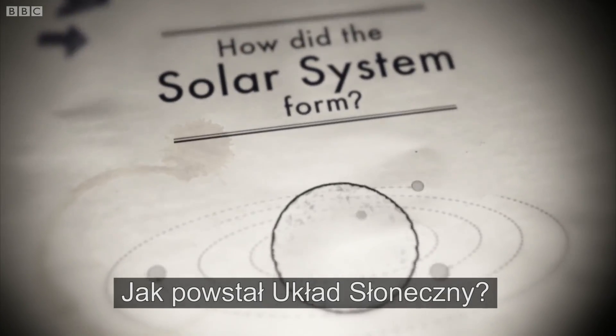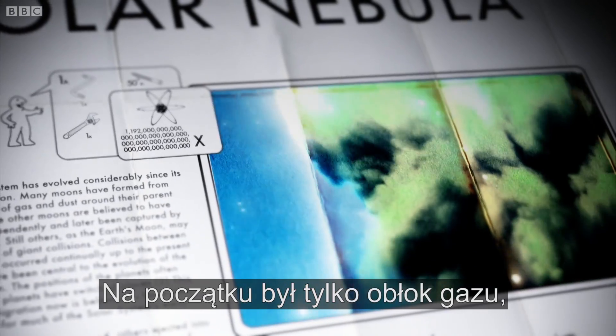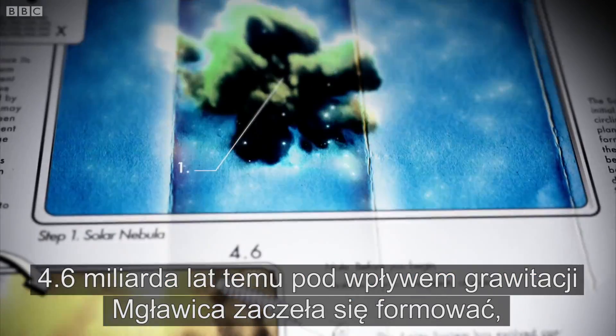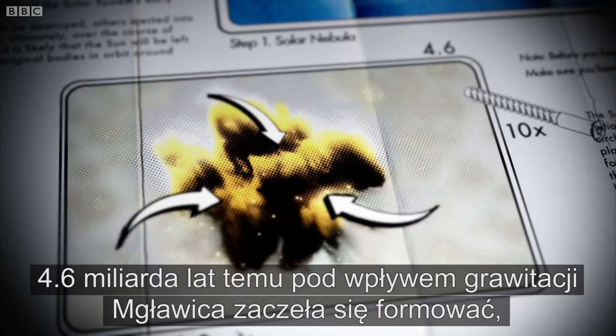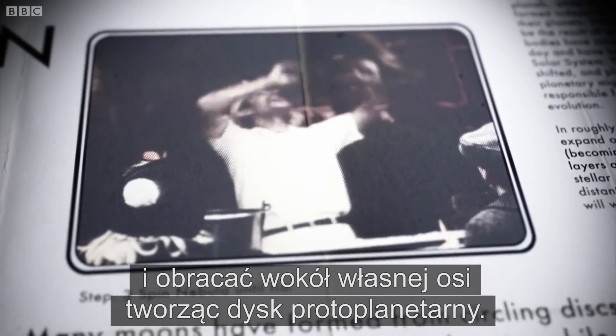How did the solar system form? Our solar system began life as a huge cloud of gas and dust called the Solar Nebula. About 4.6 billion years ago, this giant cloud started to coalesce under the force of gravity. It also began to spin itself into a flattened disc shape.